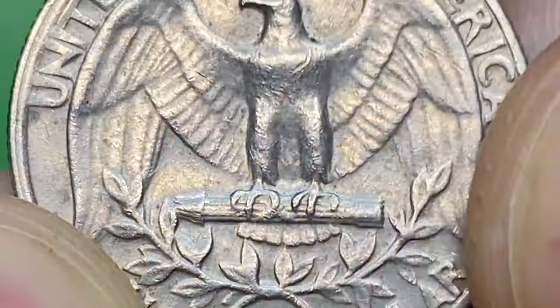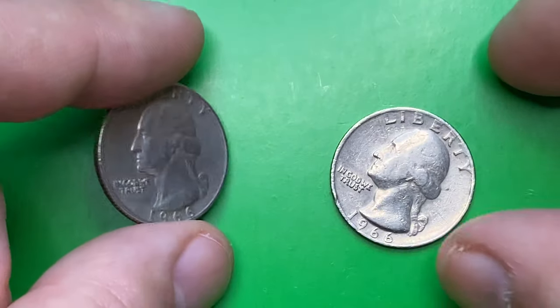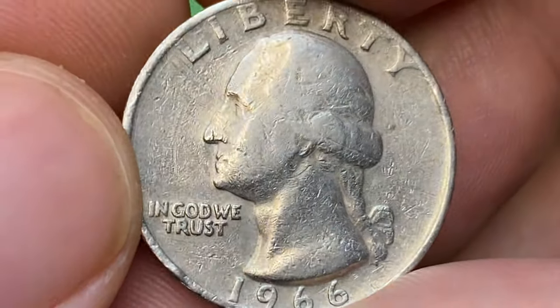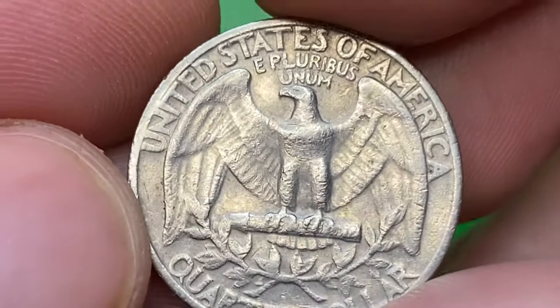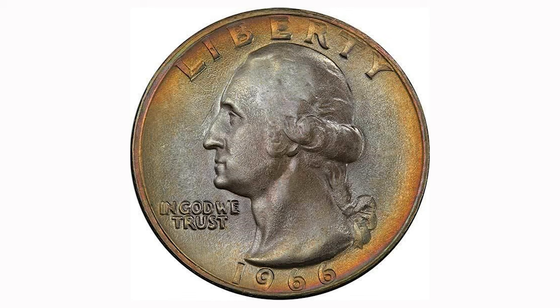The 1966 Washington quarter is very common — especially since over 800 million of them were struck. Examples in circulated grades can still be found in circulation. Even examples in about MS60–63 condition can be found in circulation. In MS67 condition, it is scarce with less than a hundred examples graded by PCGS. In MS67+ condition, it is extremely scarce with less than a handful of examples known and none being finer.